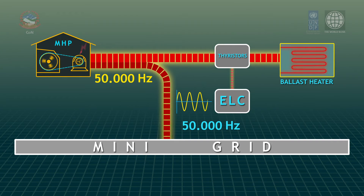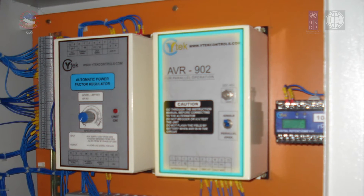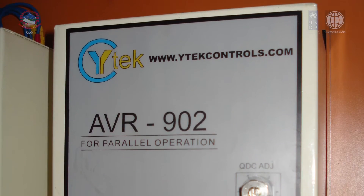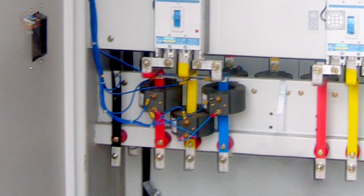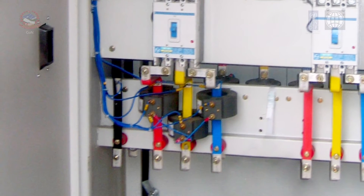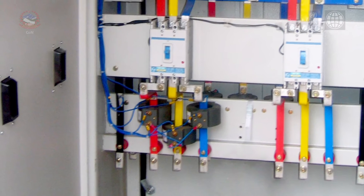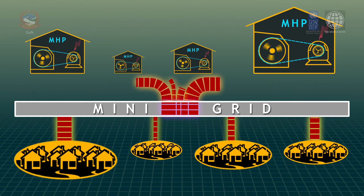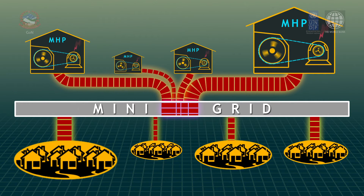The voltage of the generator is maintained by the automatic voltage regulator, which controls the excitation of the generator to match the system voltage. Droop CT, as a part of the automatic voltage regulator, helps to share the reactive power in the same proportion to the capacity of the generator. This means bigger micro hydro plants get a bigger load share and smaller ones get smaller shares.